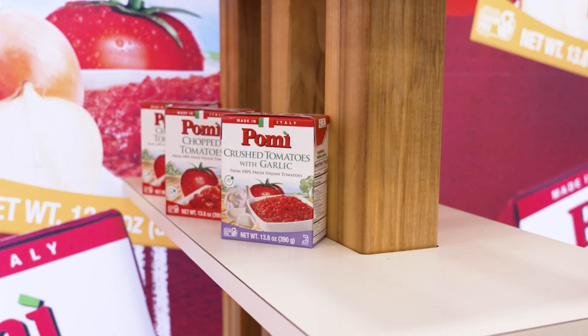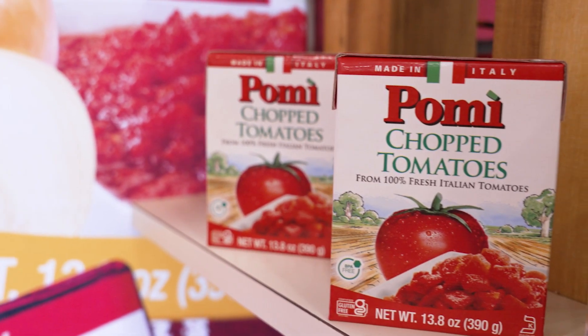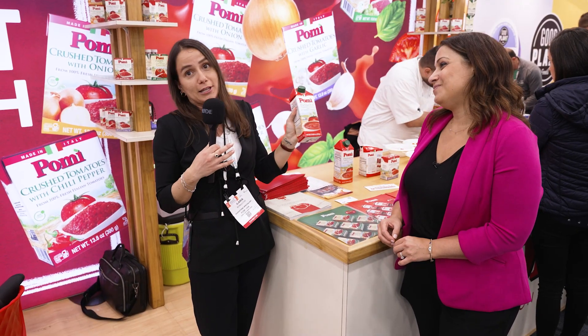In Italy, every year at the end of the tomato season, families gather together to make the passata — the homemade passata. They pick tomatoes up from the garden and make the tomato passata. And so in Pomi, we do the passata like the Italian families do, but in a bigger way.